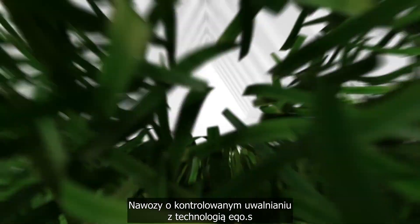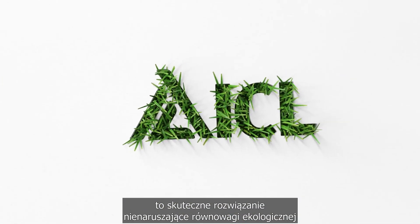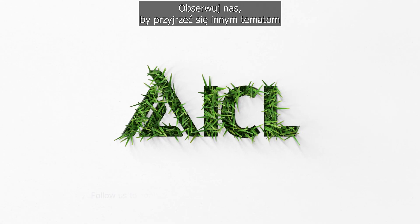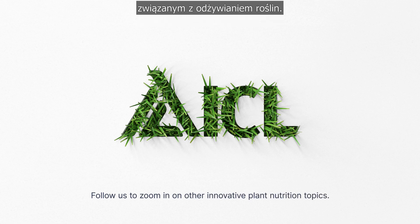Controlled release fertilizers with ECO-S technology offer an efficient and sustainable solution for future turf grass management. Follow us to zoom in on other innovative plant nutrition topics.